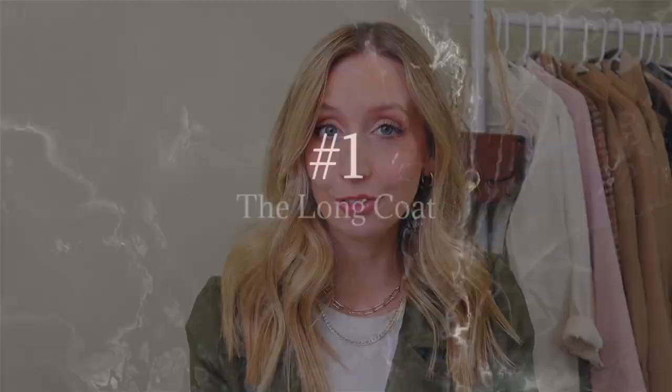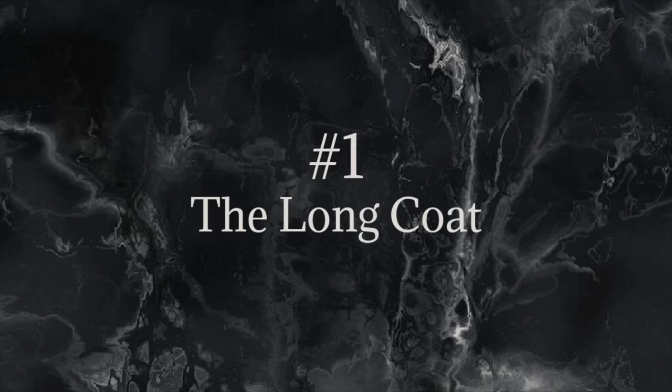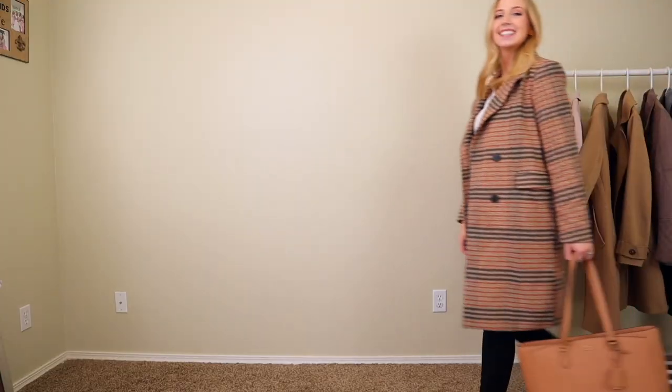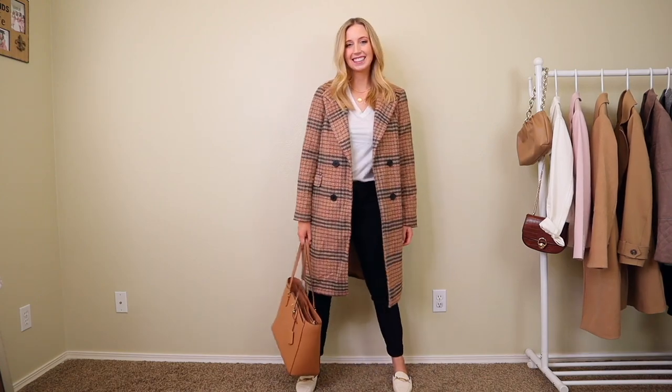Let's get started. The first jacket that I think is an absolute staple for your fall wardrobe is a long coat. I have so many disclaimers and so many different kinds of long coats we can talk about. I don't think you just need one — I think you can have multiple. I'll show you some of the jackets I have and also some you could buy in store. For me, I often think of long wool coats.